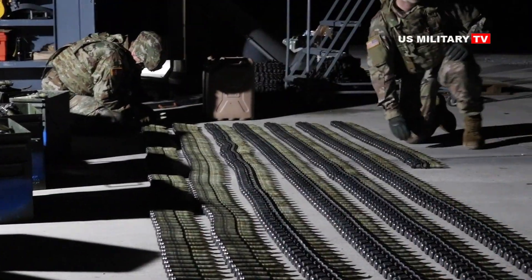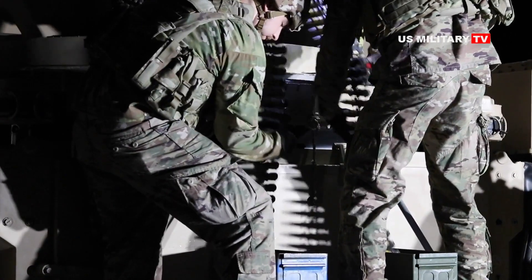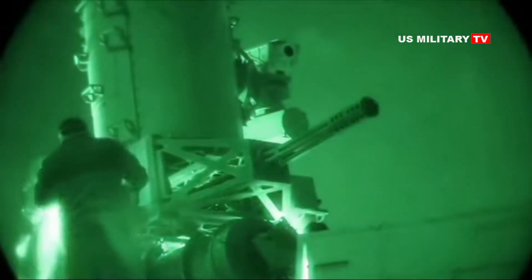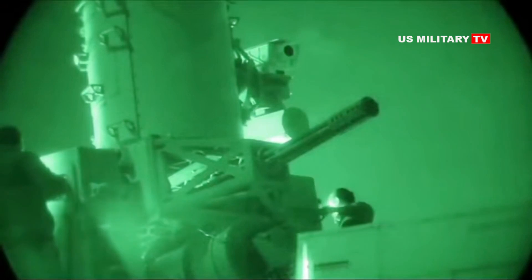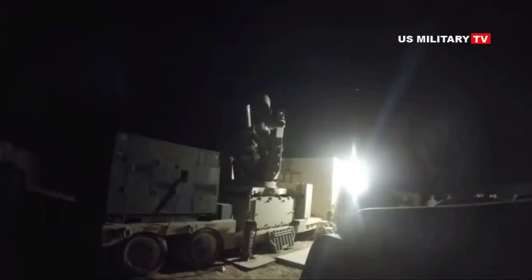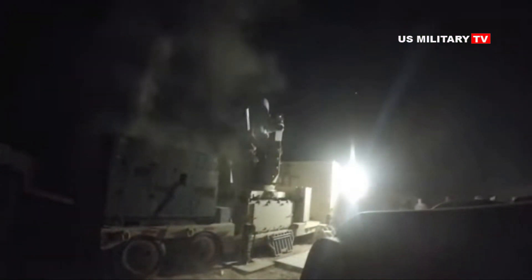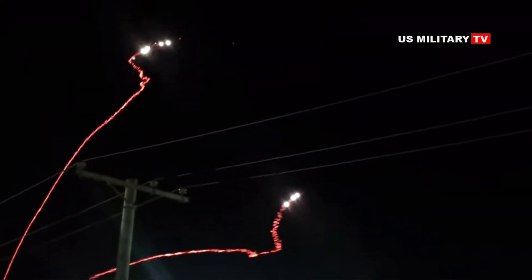A main component of the C-RAM system is the LPWS, which is modified from the US Navy MK-15 Mod-29 Block IV baseline 2 close-in weapon system, and mounted on a commercial 35-ton semi-trailer carrier for land-based operations. The M61A1 20mm Gatling gun is capable of acquiring its target and firing at a rate of 4,500 rounds per minute. The forward area air defense command and control system integrates the sensors, weapons, and warning systems for C-RAM intercept.